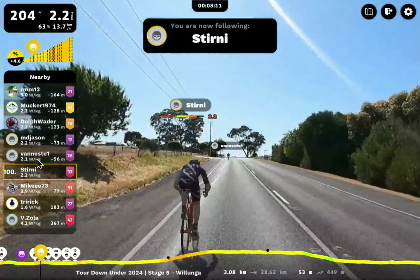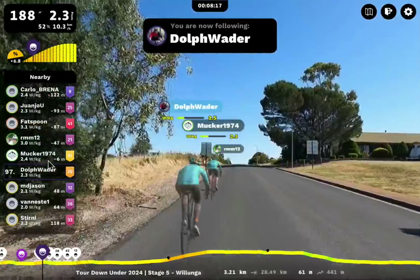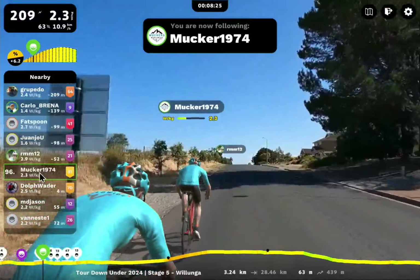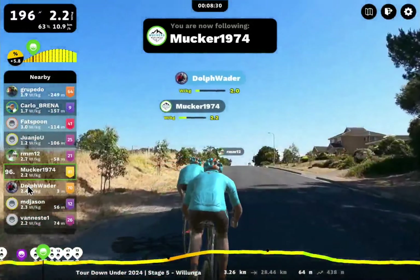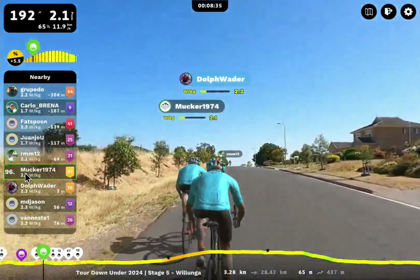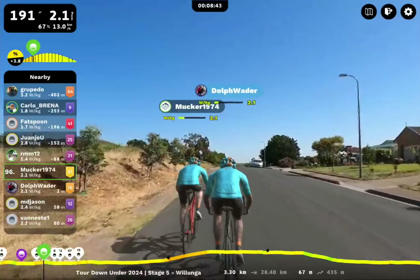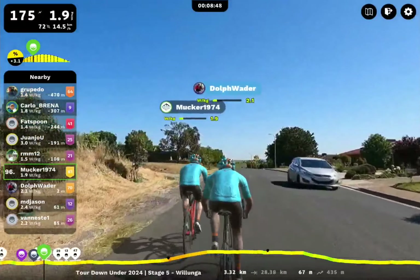Dolph Waiter pursuing Neil — Mucker 1974. I know these two are riding to a set training plan. I think they're going to ride quite light at the beginning, take it easy. I believe they're set to ride at two watts per kilo, then push a little bit harder up Wulunga, hold as hard as long as they can, and then right back down. Smart idea.